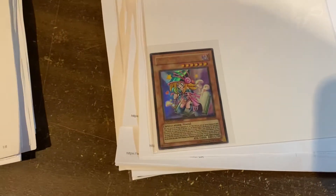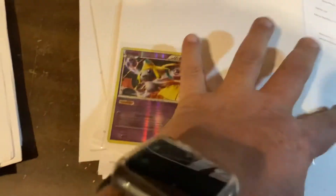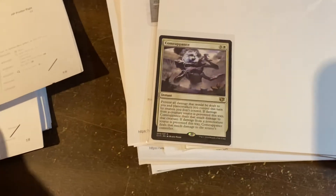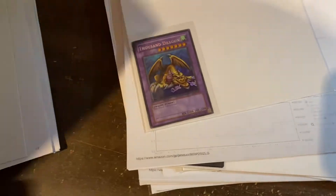Toon Dark Magician Girl, $44.99. Into Pokemon — Kangasar, $14.99. Jirachi, $6.99 on that one. Something I can't quite read — $7.99. Thousand Dragons, $7.99.